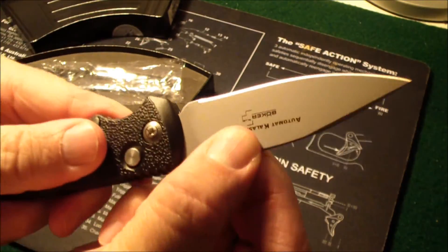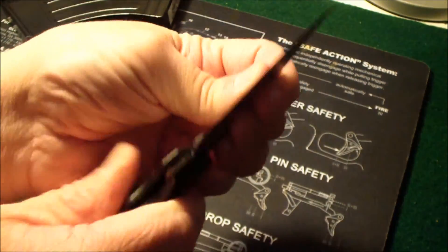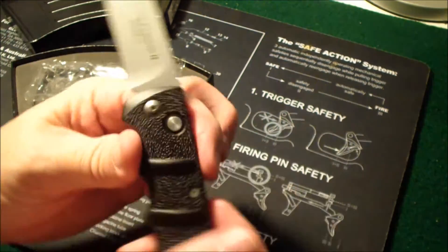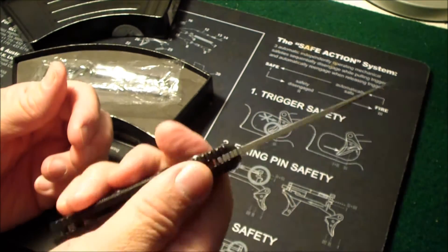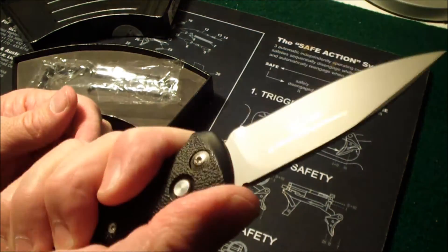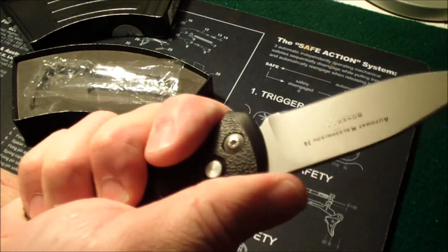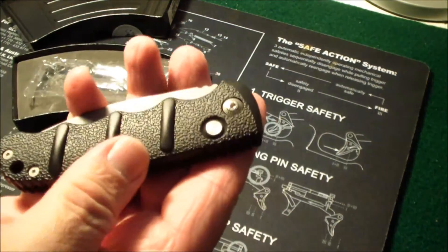The blade lockup is pretty tight — there's no wiggle in that blade. It's just a good-looking knife and it feels good. It's got a little bit of heft to it. It's got jimping on the back to give you a good hold. The finger grooves are really deep, so you get a real good grip on this knife. You press the button to close it.